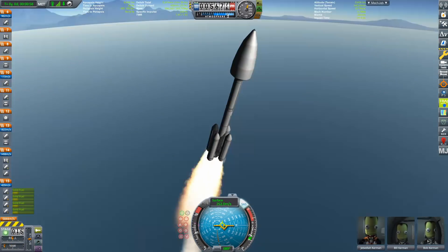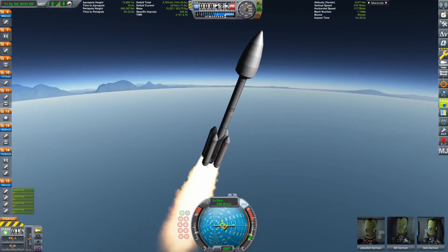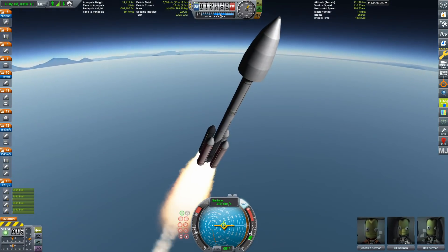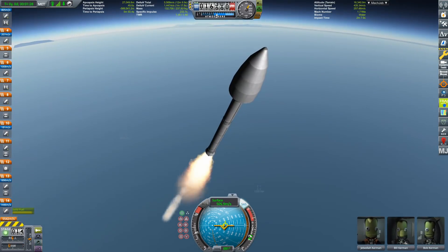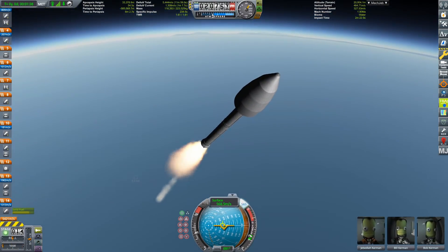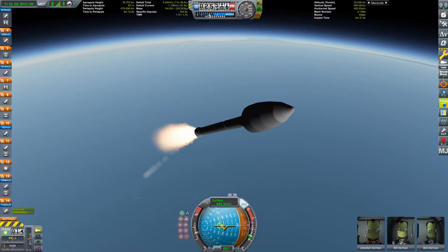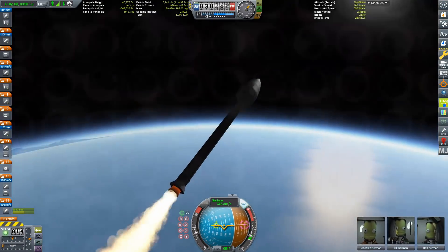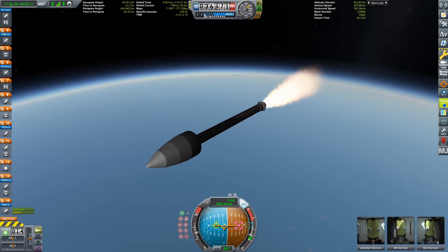I'm going to attempt something for the first time in all my years of Kerbal Space Program, which is flying a rocket to the moon using only solid rocket boosters. You can see the stage separation here — the Thoroughbreds have fallen away and we're on the Clydesdale. Both are 2.5 meter diameter and both feature thrust vectoring, so you can see the gimbal working as the plume moves up and down depending on my control inputs.